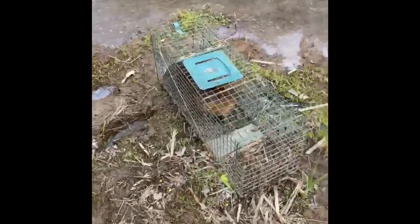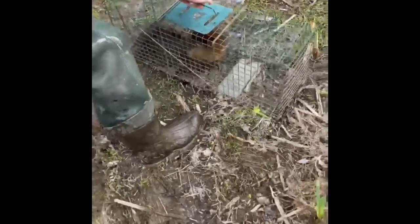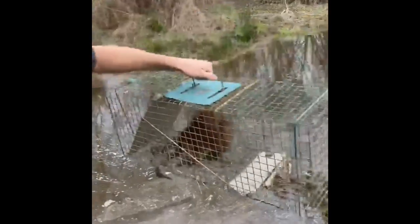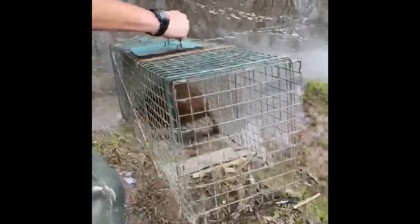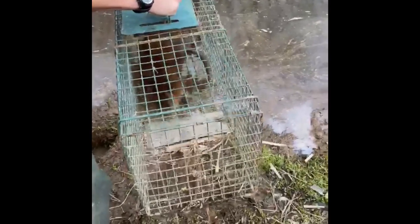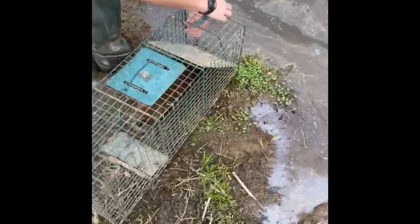We gotta make sure we come out here every single day to check the trap after we set it, because we don't want to leave an animal by himself locked in the cage. So we're gonna let him go — put him back in the water and hopefully he just swims off.